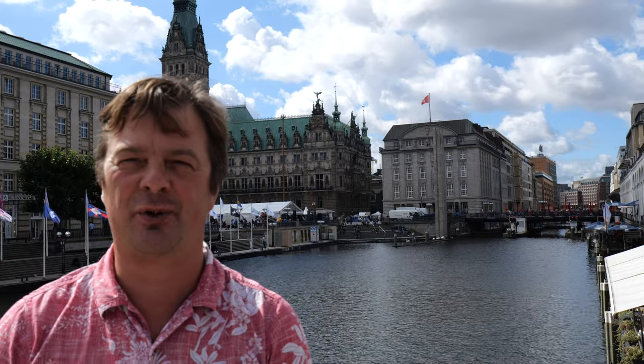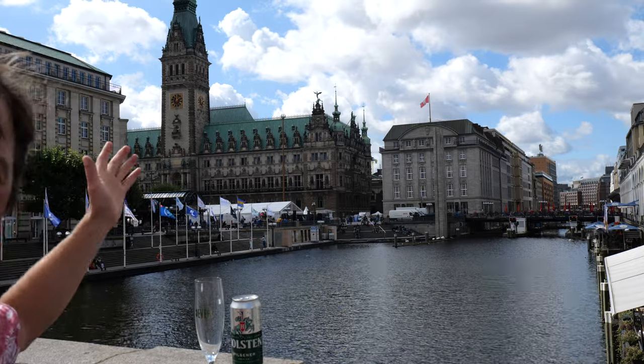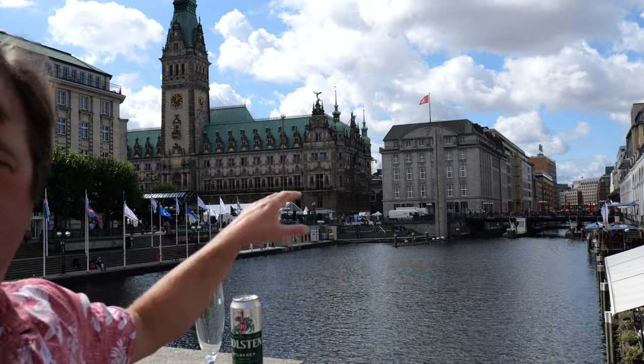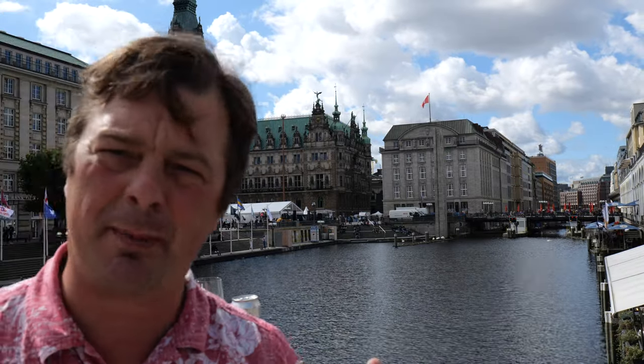It's beer o'clock on Real Ale Craft Beer. I'm at the centre of Hamburg today. There's the Hamburg town hall behind me. We've got probably part of the River Elbe flowing through the centre — probably the busiest part of Hamburg and probably the busiest place that I've ever done a beer review.